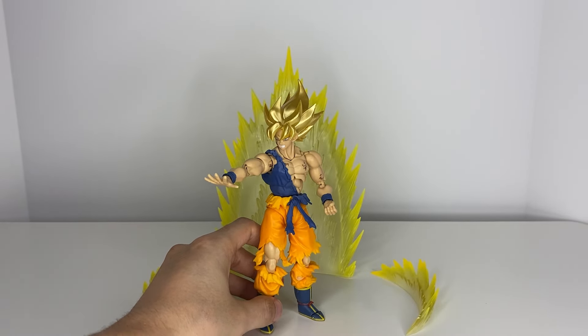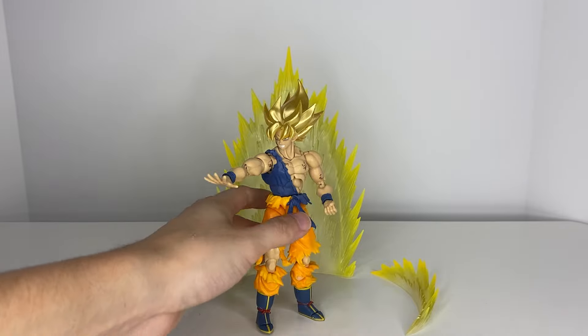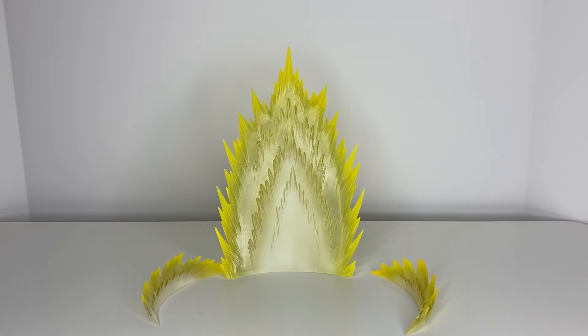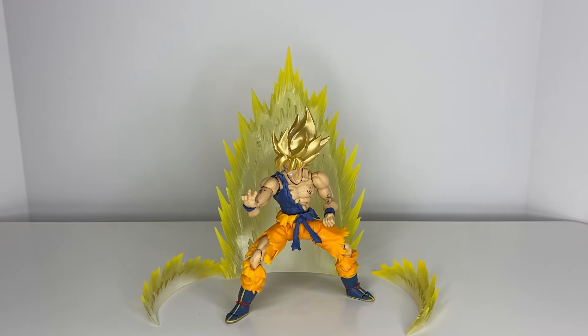Here he is reaching his arm out, about to do a ki blast. The hands are pretty stiff when it comes to swapping them in - but that's not just this figure, most toys have that problem. In this particular case my figure has difficulty getting Goku's hands to pop in. But you can do this pose and here's his fighting stance - boom, there we go.